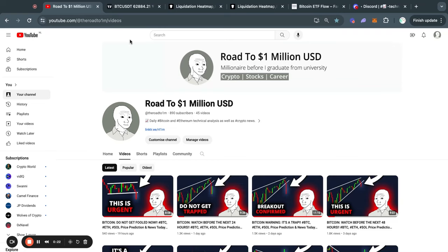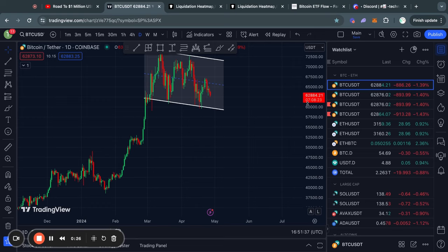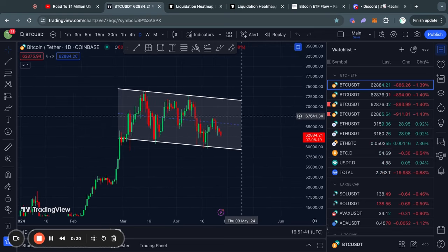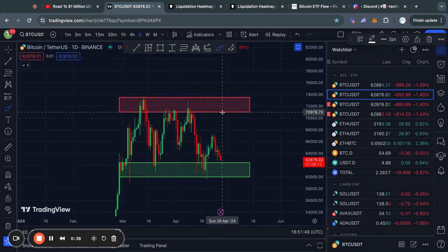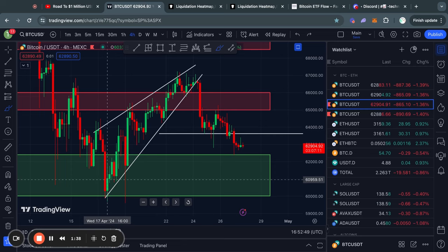Welcome to the Road to 1 Million US Dollars. Let's get right into the Bitcoin chart for today. As you can see on the one-day time frame, we are still just in this large consolidation phase for Bitcoin where we are simply ranging between this big level of resistance and this big level of support, with the resistance being from 71k all the way up to 73,500 US dollars, and the support being from about 62.4k all the way down to 60,000.